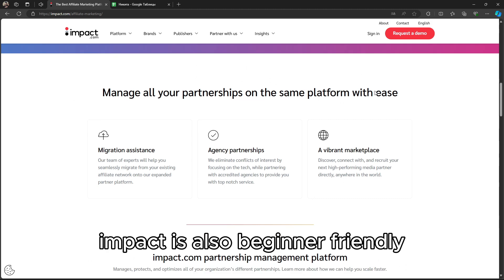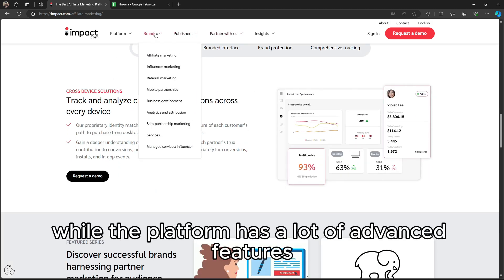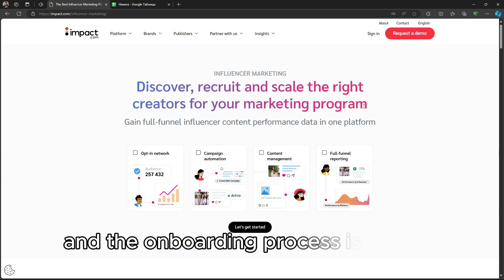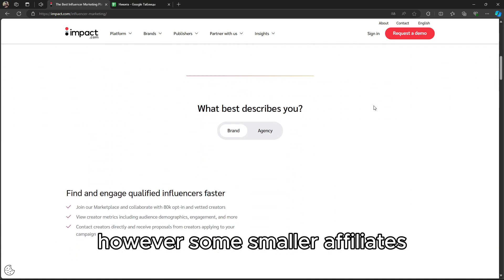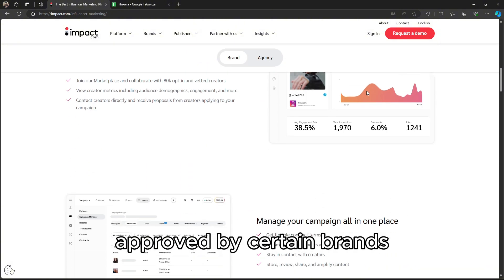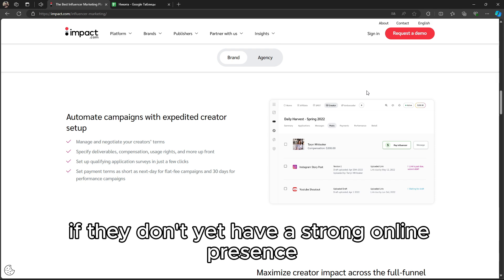Impact is also beginner-friendly. While the platform has a lot of advanced features, it's easy to navigate, and the onboarding process is smooth. However, some smaller affiliates might find it challenging to get approved by certain brands, especially if they don't yet have a strong online presence.